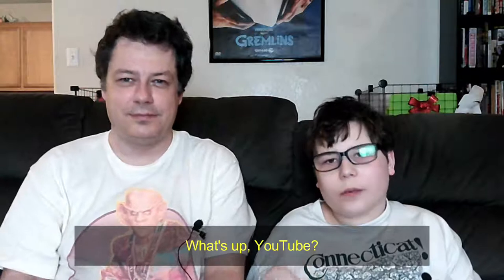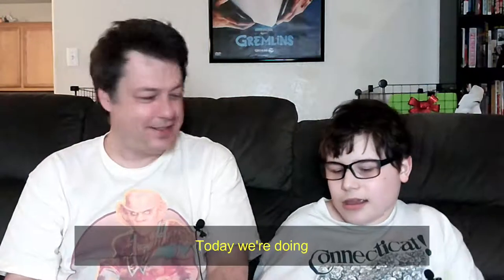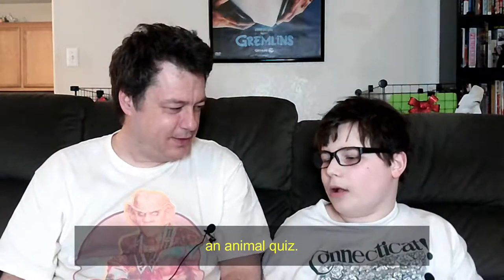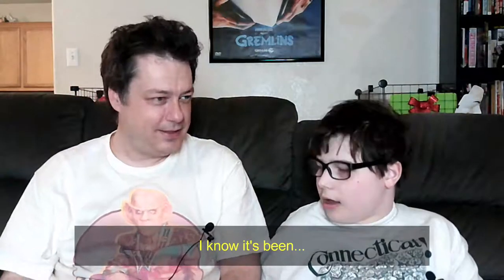This episode is brought to you by... Animal quiz! I know it's been forever.